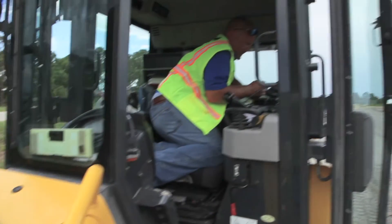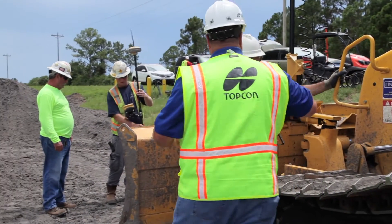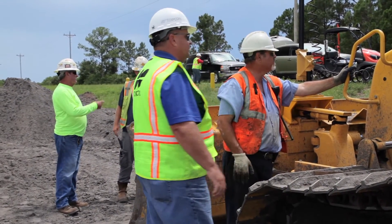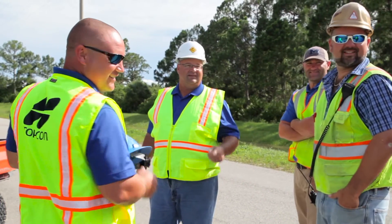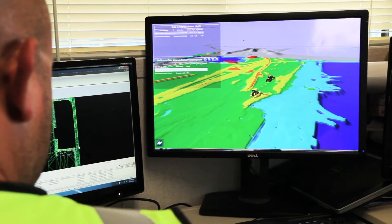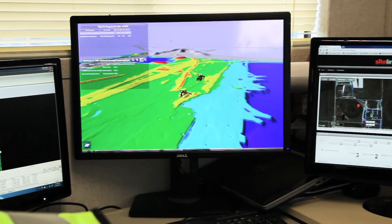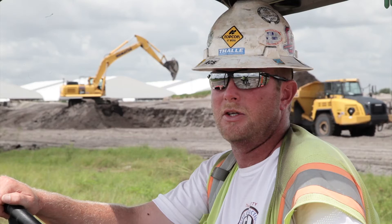Topcon has been crucial in getting us what we need — giving us the training we needed and the equipment we needed. We're really looking into being a fully integrated Topcon company. The support has been awesome. Any issue, any time of day I can call, and he'll walk me right through it. He's got it set up so we're on the same SightLink system, so he can help me work through things. Makes it very easy, very accessible.